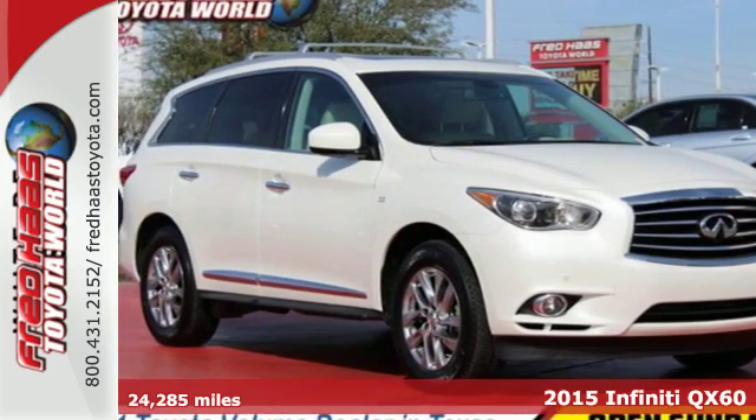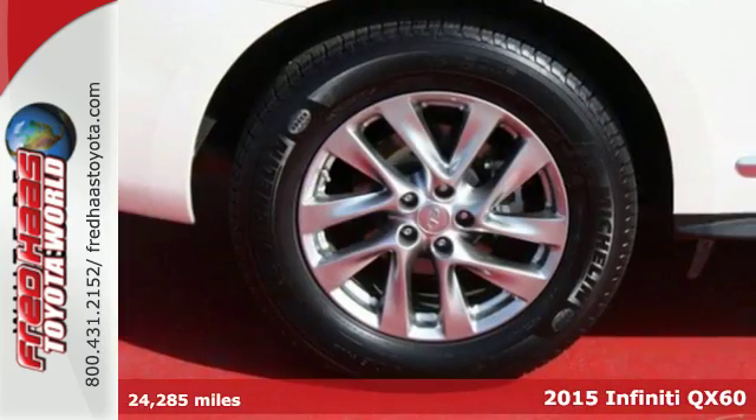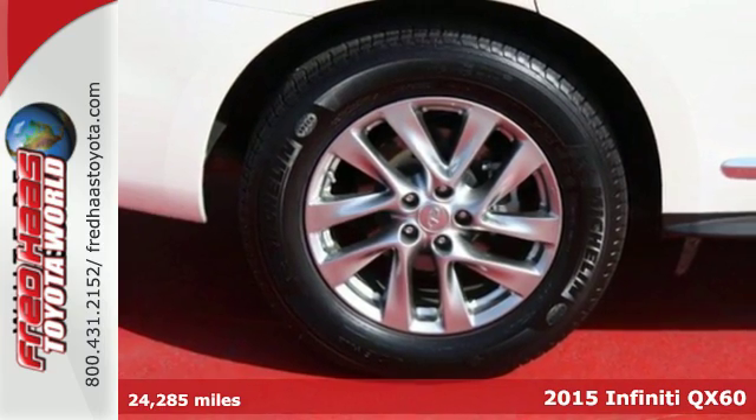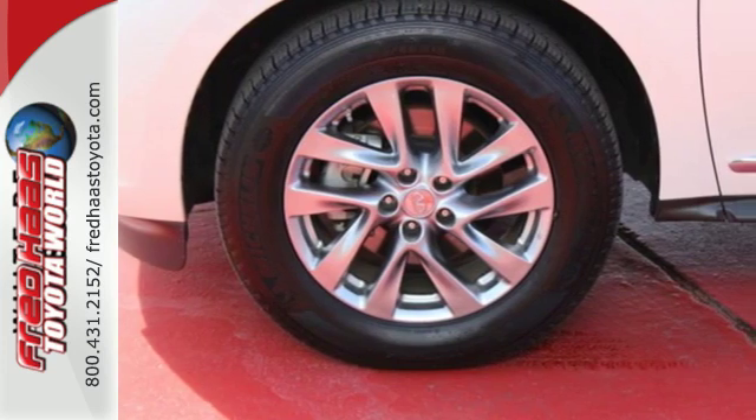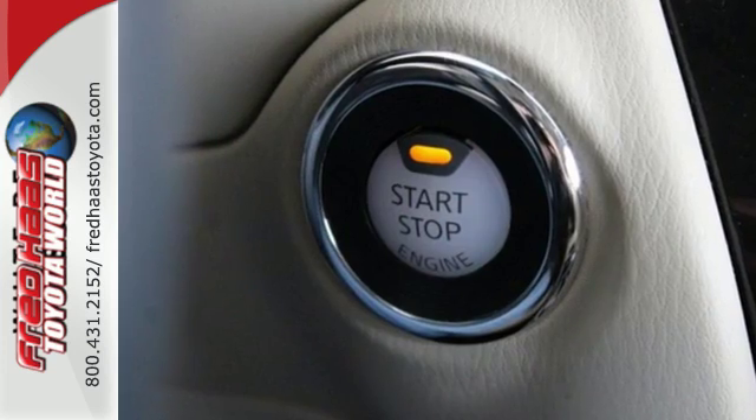Here's a 2015 Infiniti QX60. Transform perception. It's as luxurious and refined as it is versatile, with a satisfying dose of aggressive driving excitement.